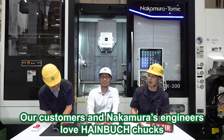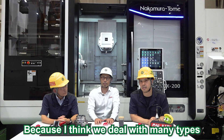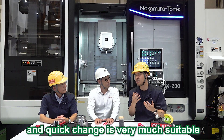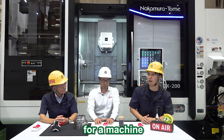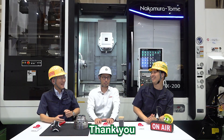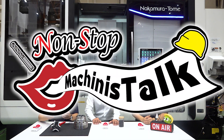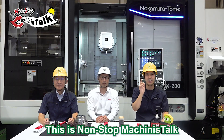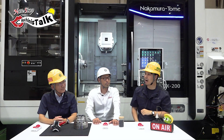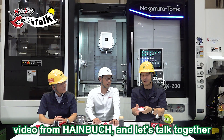Our customers and engineers at Nakamura love the Haimbo chuck. Because I think we deal with many types of work pieces in one machine, so customers need setup for the chuck and quick change is very much suitable for our machine. So today we're happy to feature the chuck with President Suzuki. I brought a machining video for our non-stop machinist talk — this is episode 4, special collaboration version! So let's take a look at the video from Haimbo and talk together.